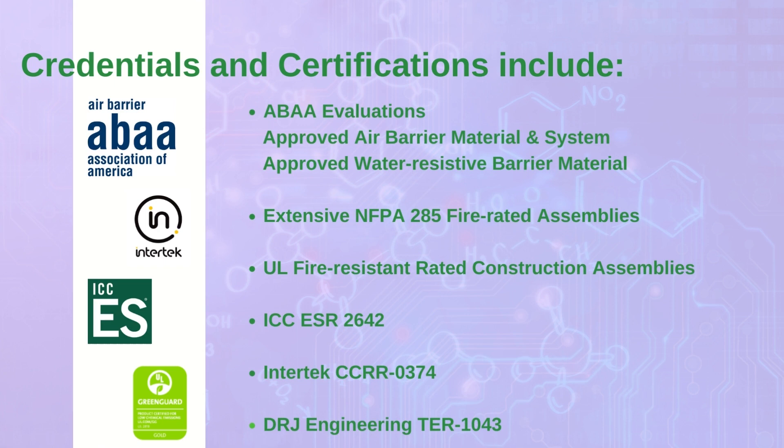Through comprehensive testing and third-party evaluations, Wall-Tite has received numerous credentials and certifications. Here are just a few.